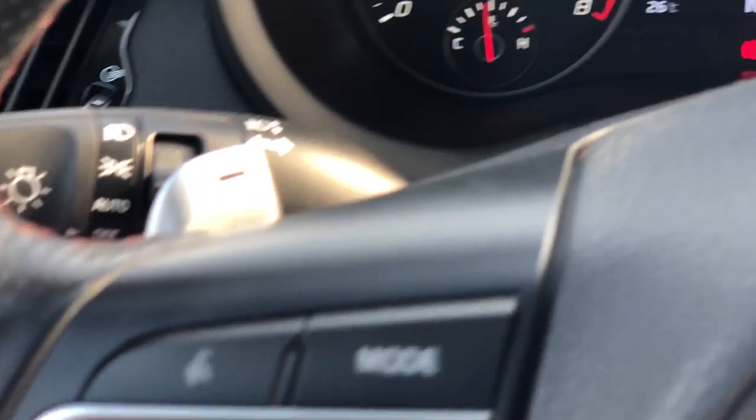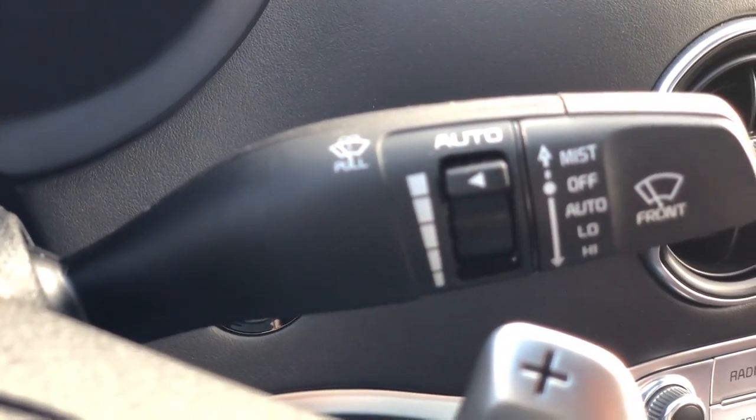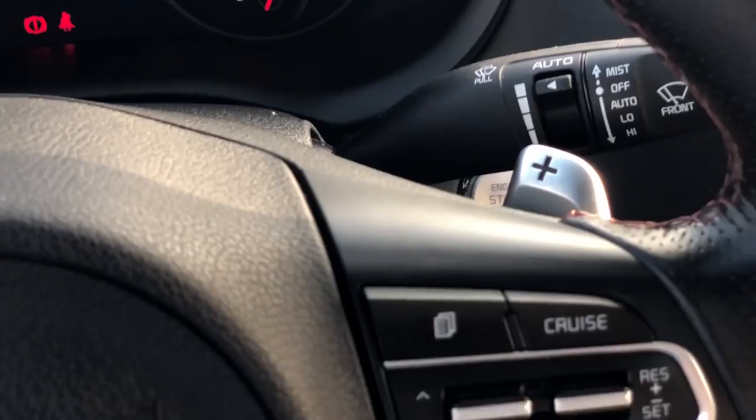All the lights can be controlled from this stalk, along with window washing settings and speed-sensitive functions — nothing dramatic here, very typical.